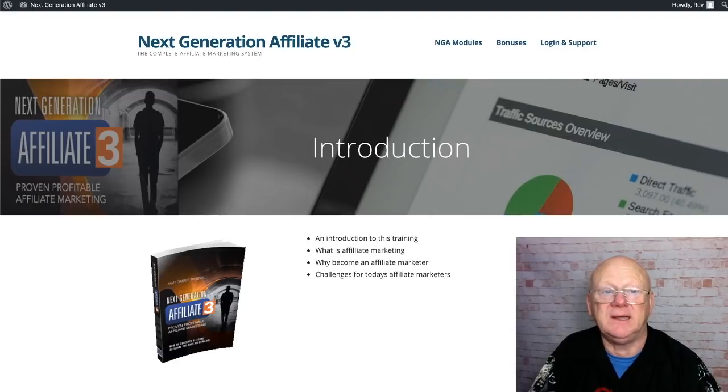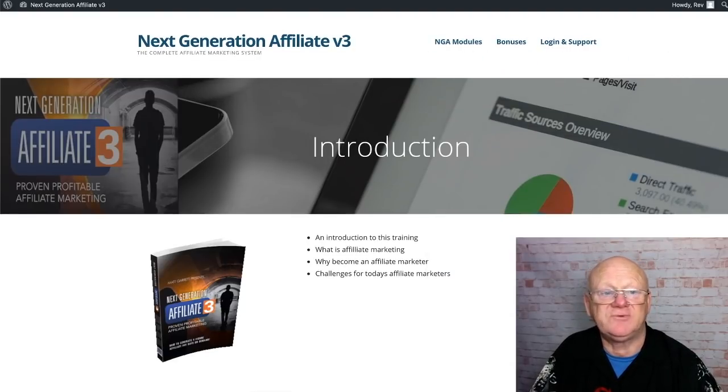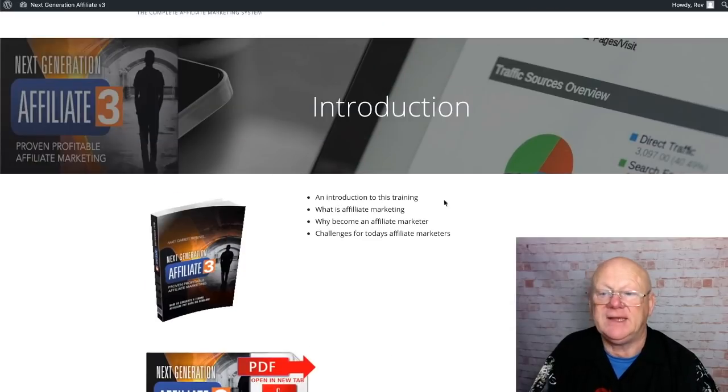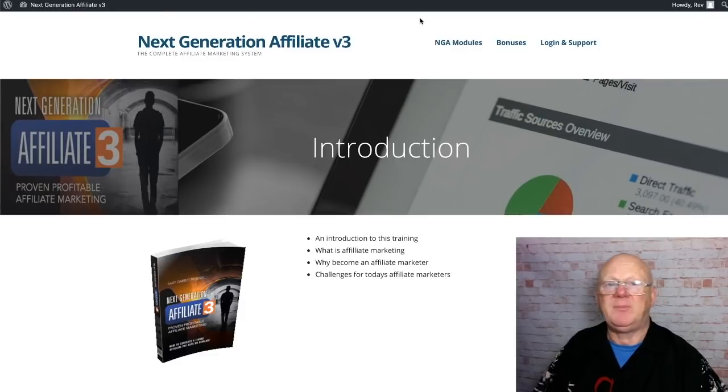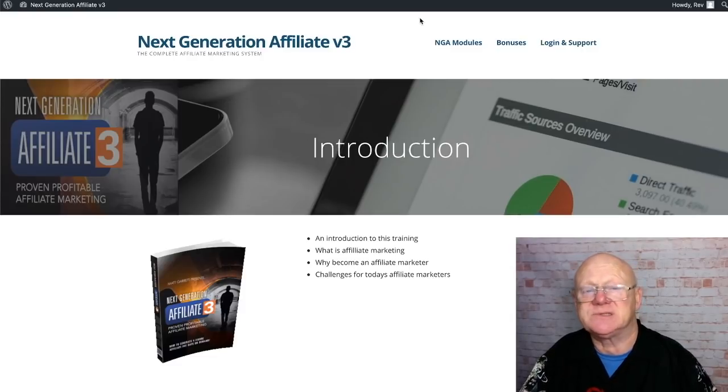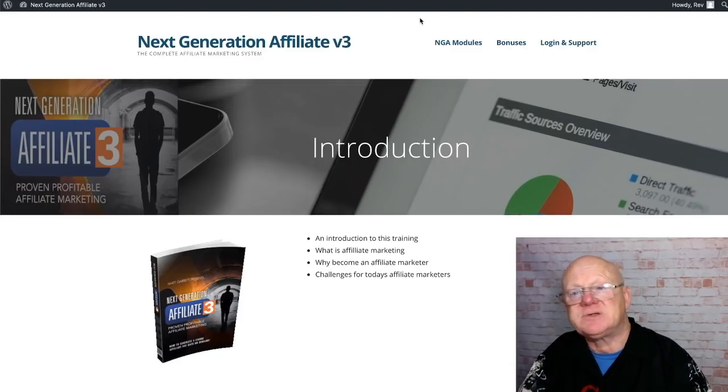There's quite a lot to each module. This is the first module — just the introduction alone — and here you've got an introduction to the training, what's affiliate marketing, why become an affiliate marketer, challenges for today's affiliate marketers, PDFs, and an ebook. There are videos too. The problem was I was going to do this earlier in the day, but this site has been suffering a DDoS attack — it's been down and we haven't been able to access any part of the site.